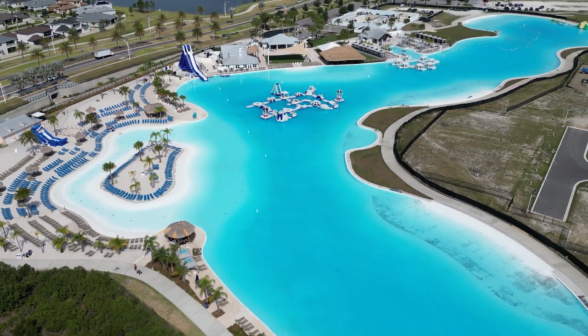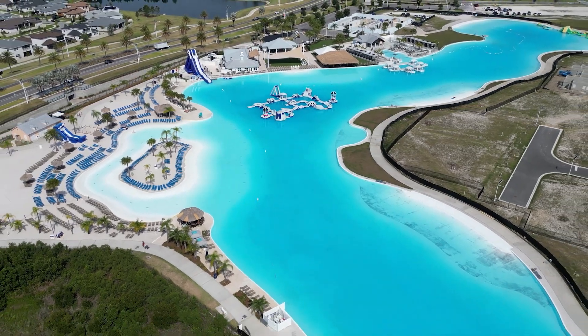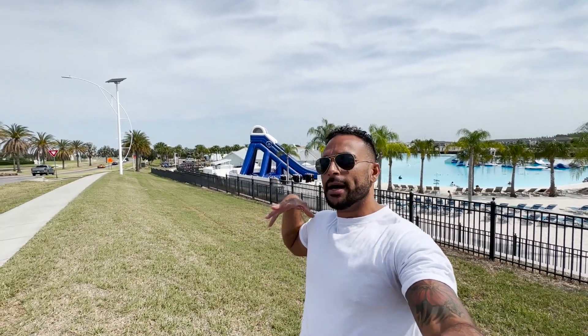They have everything from a little man-made island with sand where you can go out and relax, to volleyball courts, a bunch of food options, and even a swim-up bar where you can enjoy drinks while still in the water. It's a pretty big sight to see and a great attraction for the Wesley Chapel area.